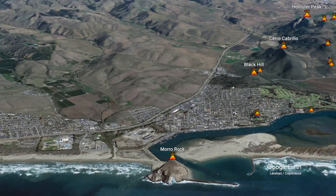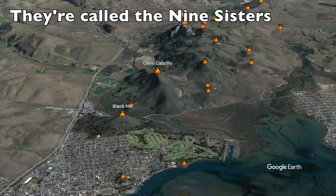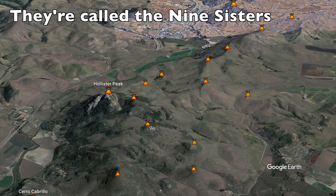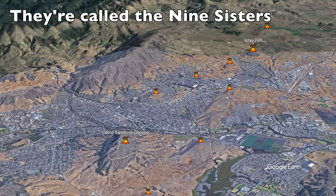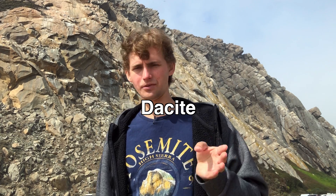These volcanic plugs are common throughout the world in old volcanic areas. It's part of a chain of old volcanoes in this area called the Seven Sisters, which stretches from here past San Luis Obispo to a peak called Islay Hill. Moro Rock, as a volcanic plug, is made of a rock called dacite, which has a silica content ranging from between 63 and 69 percent, making it an intermediate volcanic rock.